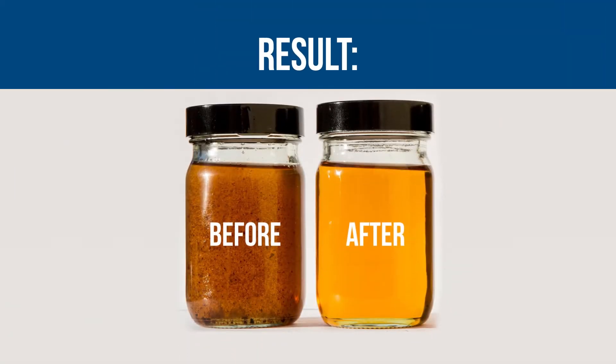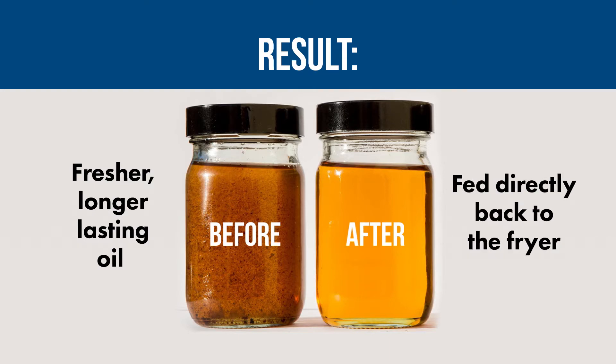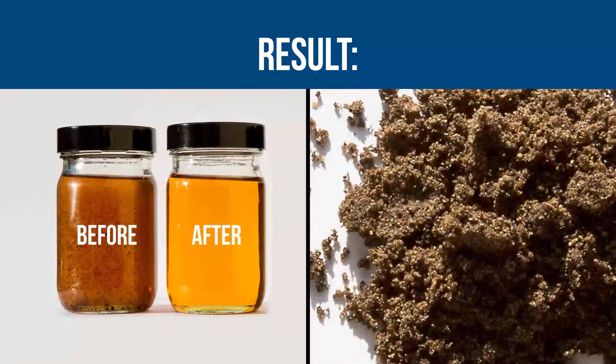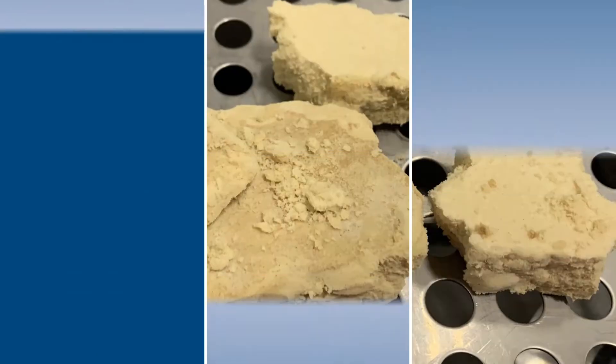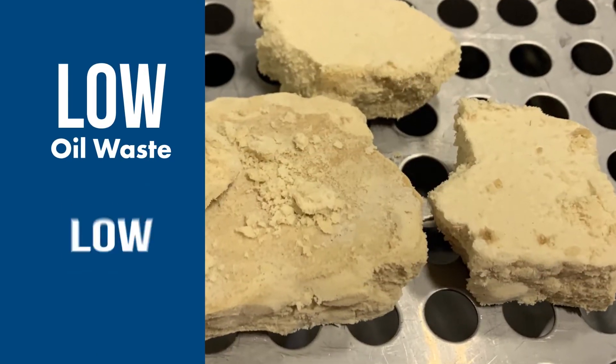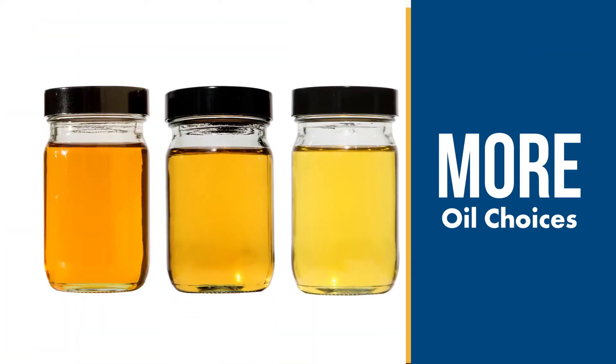The result of our filtration process is fresher, longer lasting oil fed directly back to the fryer and a cake of dry solids that is easy to dispose of. Very little oil is wasted or carried out in our process. Because of the dry solids and greatly reduced amount of waste oil, more oil choices are available for your frying process.